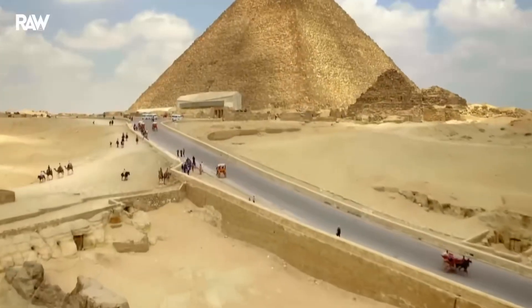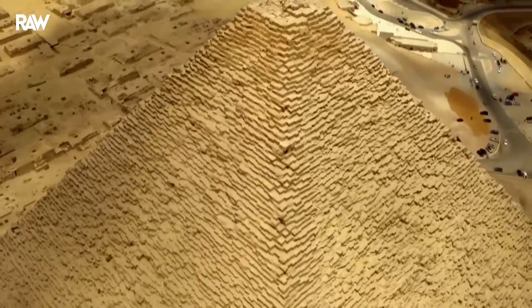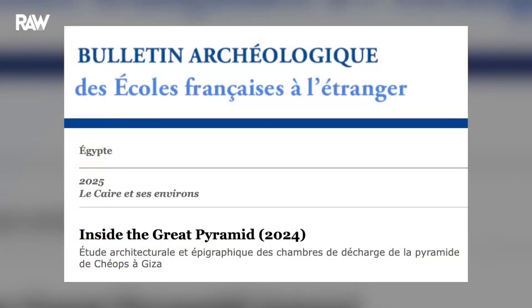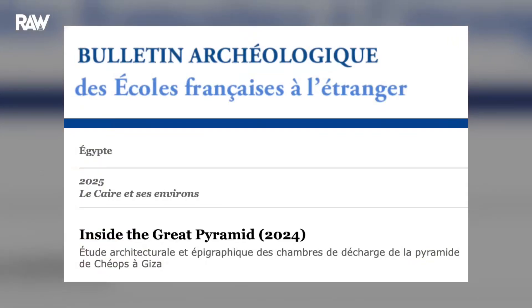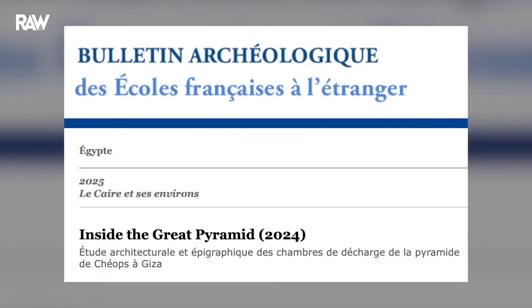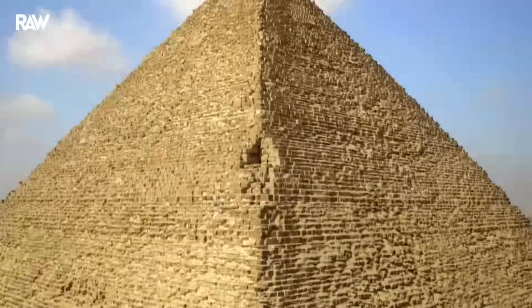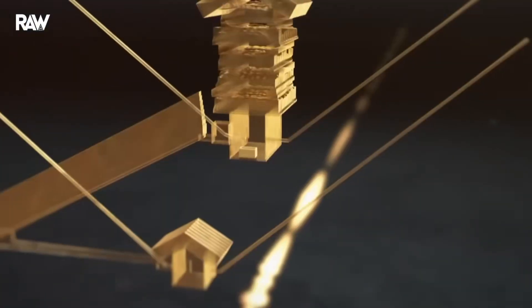There you have it, my friends — the stunning announcements made by the teams of the Inside the Great Pyramid mission. But what is really behind this mission? I suggest we investigate further in today's video by giving you all the details that were announced following this mission — a sort of appetizer while we wait for the full study. Let's get started.